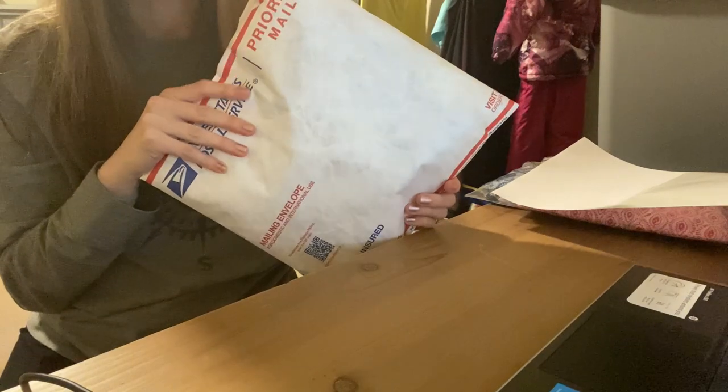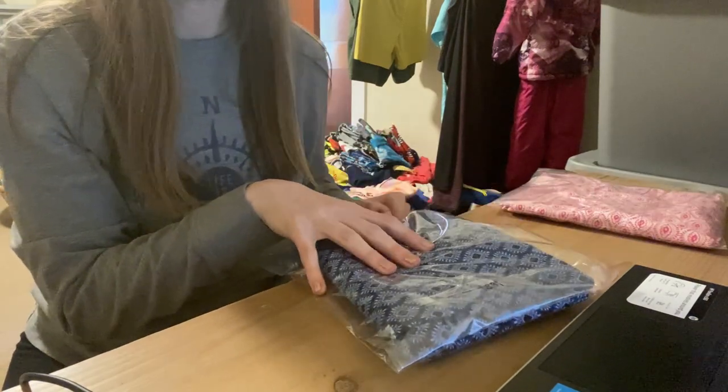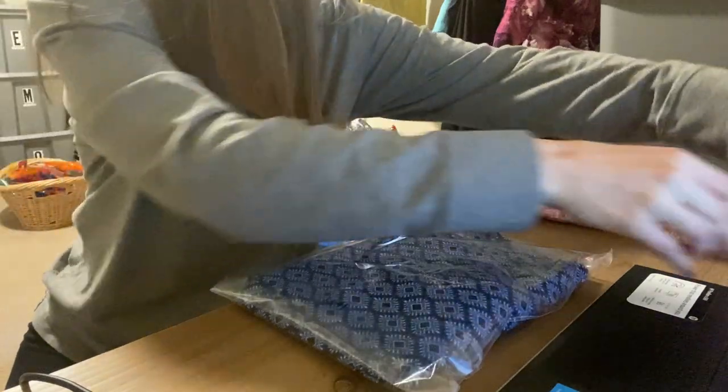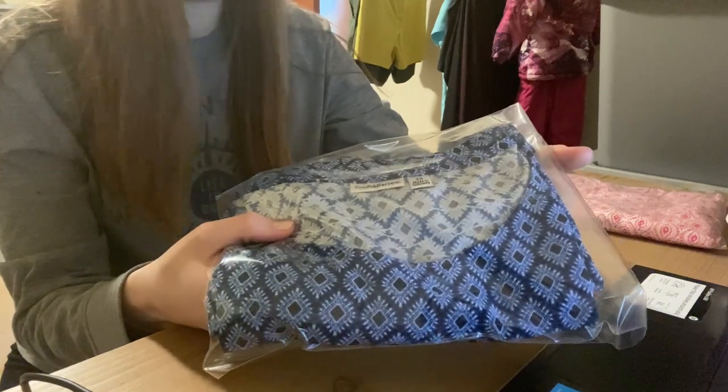This package is ready to go to its new owner in New Jersey. Next we're going to do this order, which is actually on Facebook Marketplace, which I have not had in quite a long time. This is just a shirt from the brand Croft and Barrow.